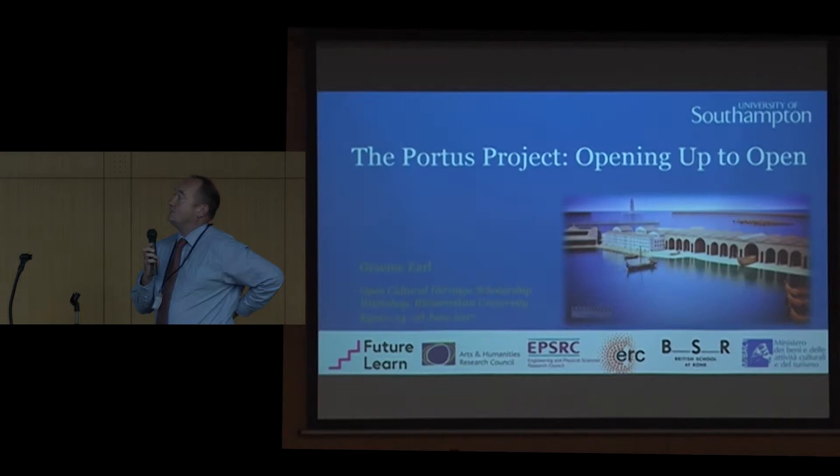As I said in the introduction, this workshop stems in part from the work that we've been doing at Portis. This is very much a journey that we're on at the moment, and one in which a number of the people in this room are helping us out on, particularly as I'll come on to a bit later. This is what this place is, where I've been working for a very long time.